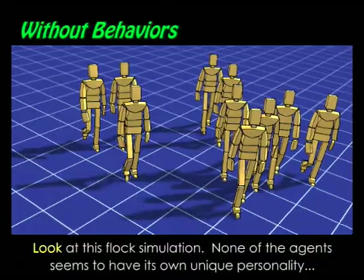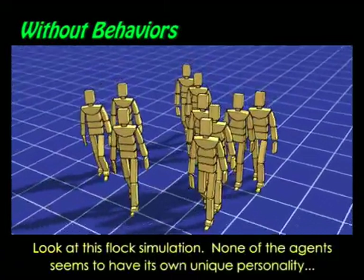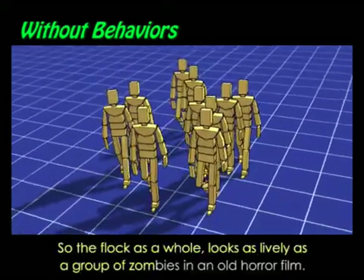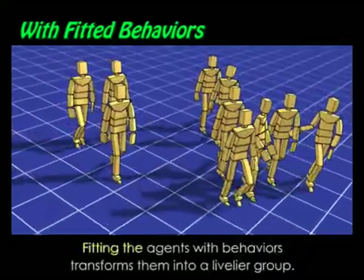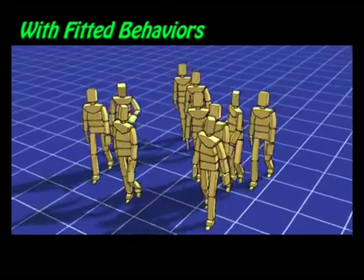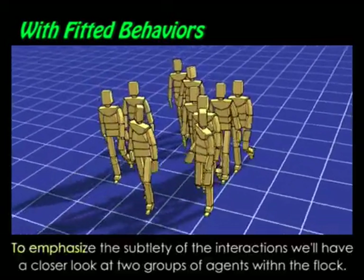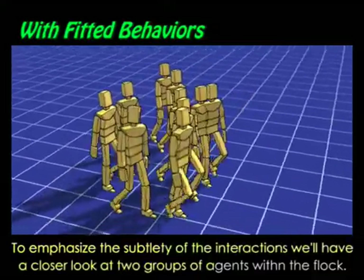Look at this flock simulation. None of the agents seems to have its own unique personality, so the flock as a whole looks as lively as a group of zombies in an old horror film. Fitting the agents with behaviors transforms them into a livelier group. To emphasize the subtlety of the interactions, we'll have a closer look at two groups of agents within the flock.